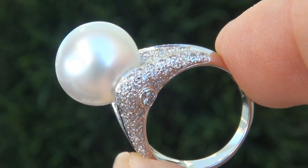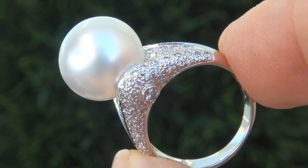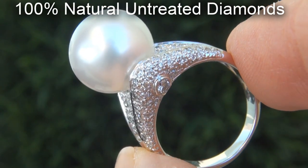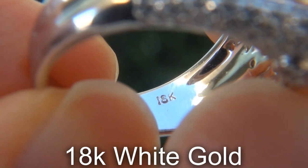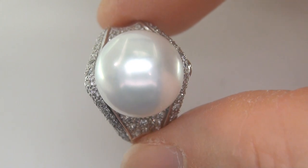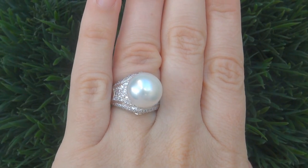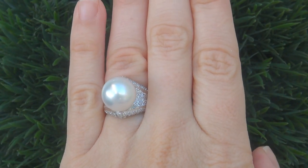Our gemologist checked and verified every aspect of the ring and confirmed that it is a natural Tahitian South Sea Pearl, accented with 100% genuine untreated diamonds, and the setting is heavy solid 18 karat white gold. Included with the item is a certified jewelry report that documents the authenticity, quality and characteristics of the ring. At the request of our consignor, the immaculate beauty must be sold immediately.